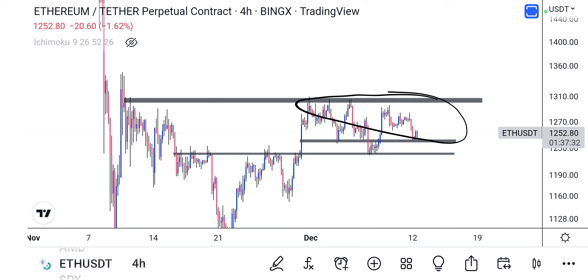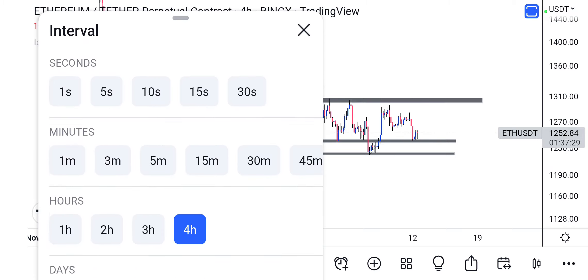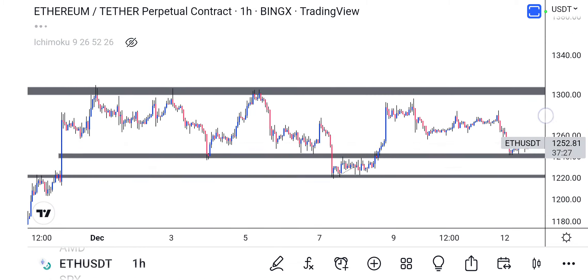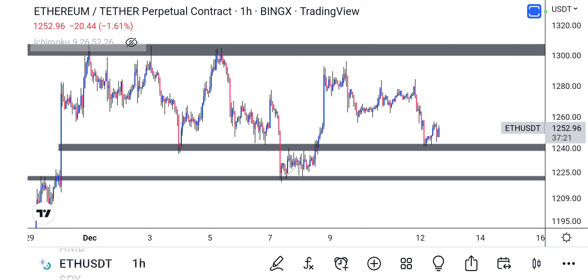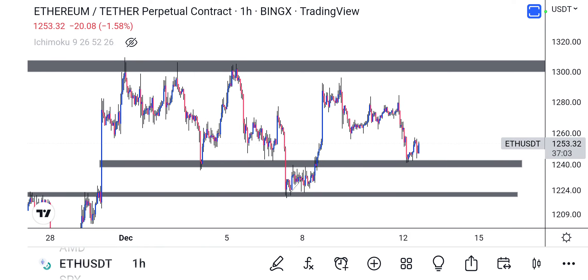Taking a trade here would be a little dangerous, but we are at that level of support, so if we get a bounce back to this level that's fine. Take note — this level must hold before we get that push to the upside. That's what I wanted to share on ETH. I'll drop something on XY versus BTC shortly. Stay safe and happy trading.